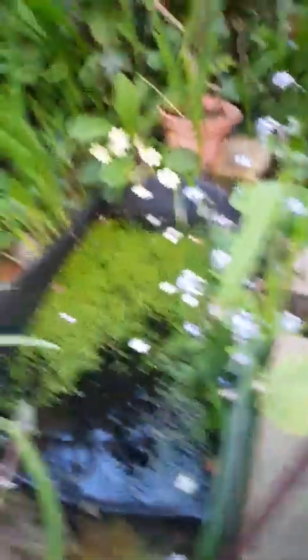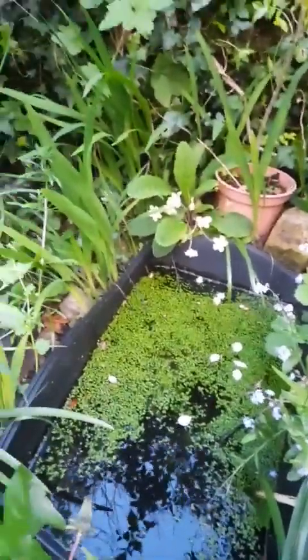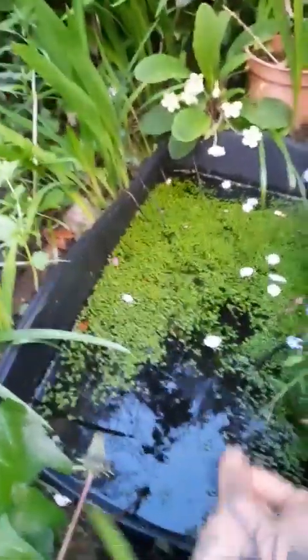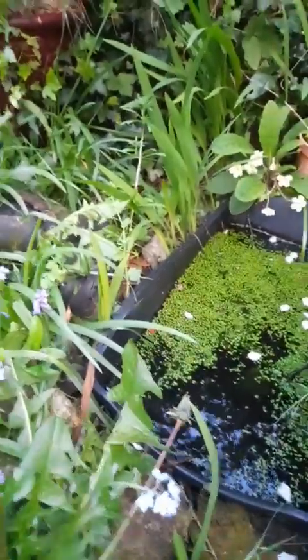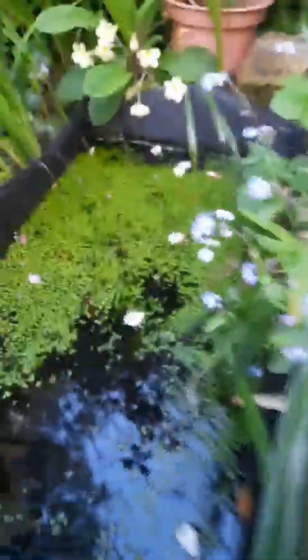I didn't think much would come of it — I thought maybe birds would dip in it and stuff. I put some stones inside, just random stones, and bits from the garden. Put some big stones in, then put a bit of duckweed in and left it. I made sure it had lots of cover, was well hidden, gets a bit of sunlight, and is also in shade.